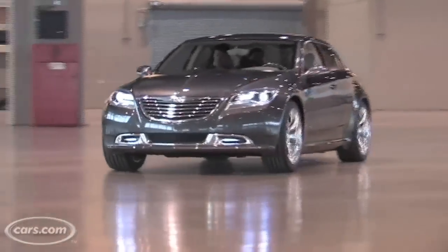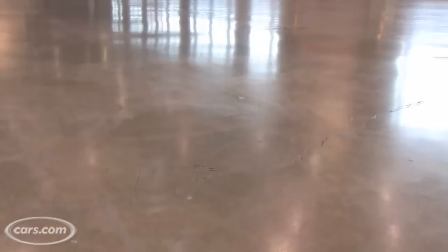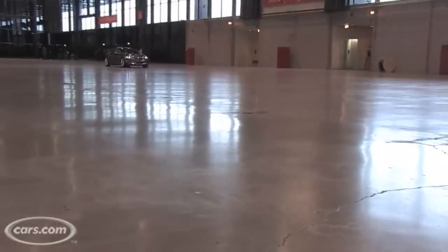It's an electric car — what's called a range-extended electric car — able to go 40 miles on a battery charge. You plug it in at night, and there's an onboard generator to keep you going if you run out of juice.